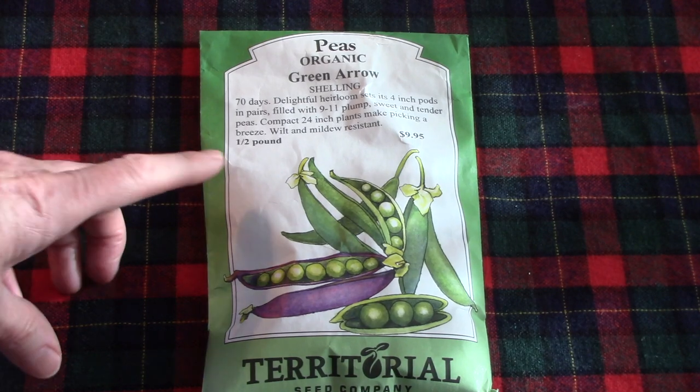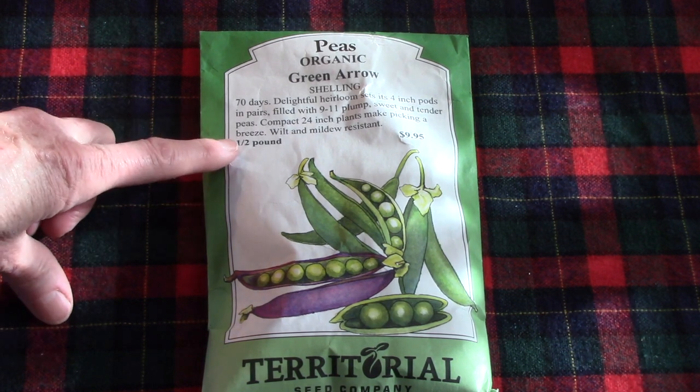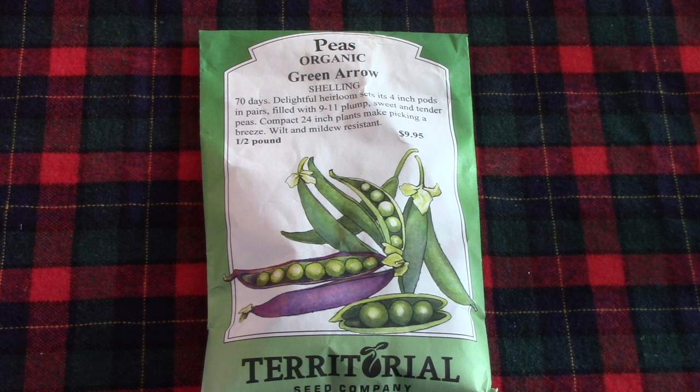This is a massive packet of Green Arrow pea seeds. One half pound is the size that we buy because we love growing what we call gutter peas — ones that we start in rain gutters in massive amounts and then slide them into trenches within our raised beds. This works really great, and Green Arrow is our go-to shelling pea.